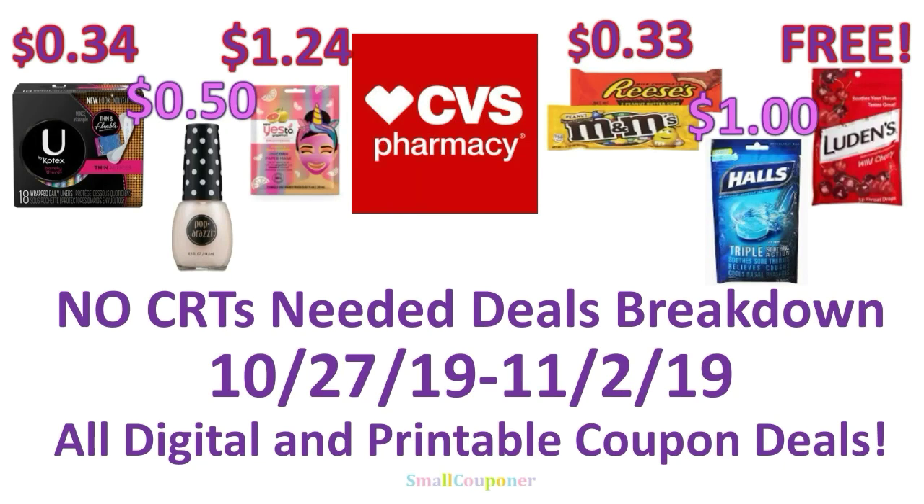Hi guys, this is SmallCouponer. These are the CVS No CRTs Needed Deals Breakdown for the week of October 27th through November 2nd, 2019. They are all digital and printable coupon deals. So let's get started.